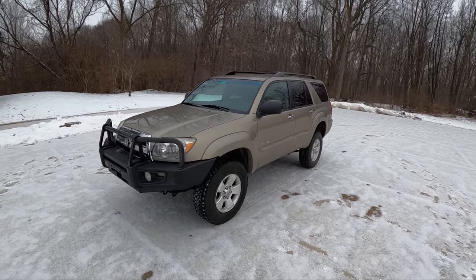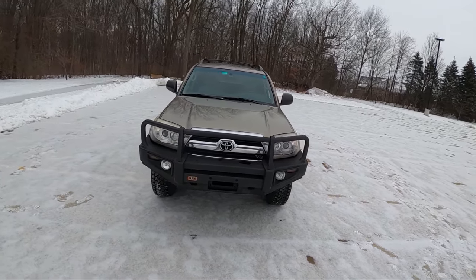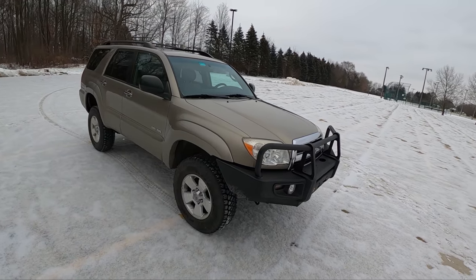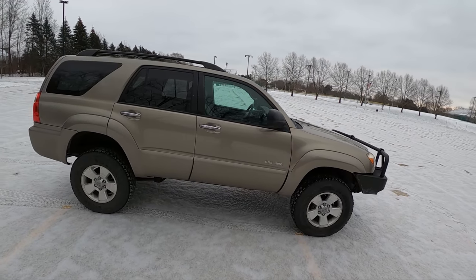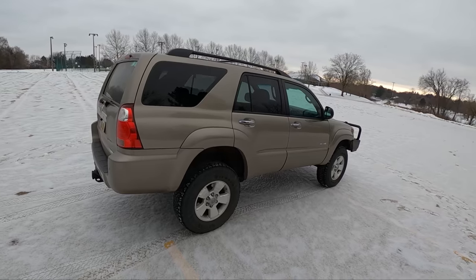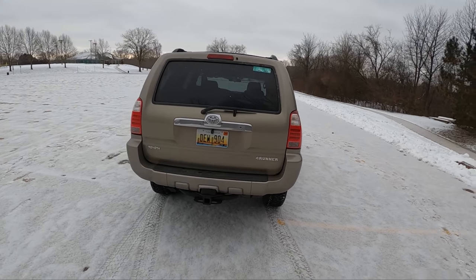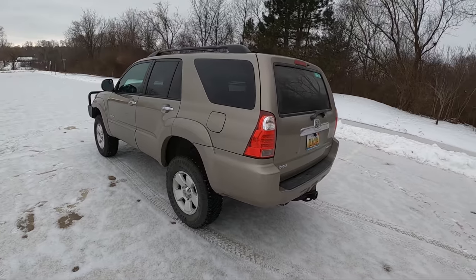Hey guys, today we're back with my 2006 V8 4Runner. It's been just over a year since I bought this thing and I figured I'd do an ownership update and give you guys some thoughts on what it's been like to live with this in 2021. Do I regret selling my Lexus GX 460? Would I recommend you go buy a high-mileage V8 4Runner? All things we'll talk about in this video.